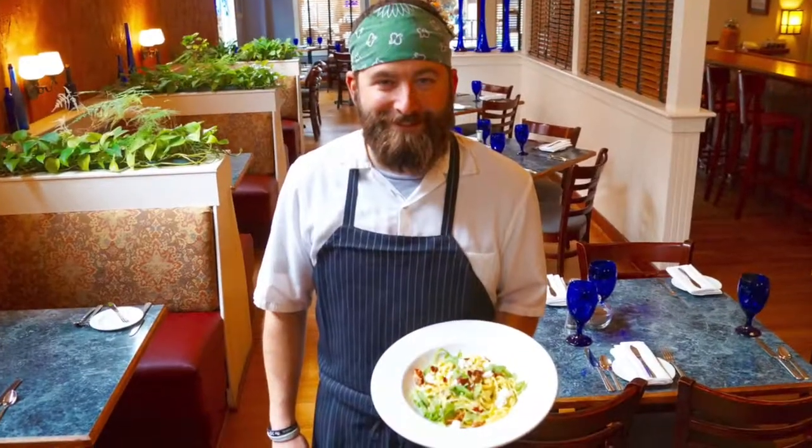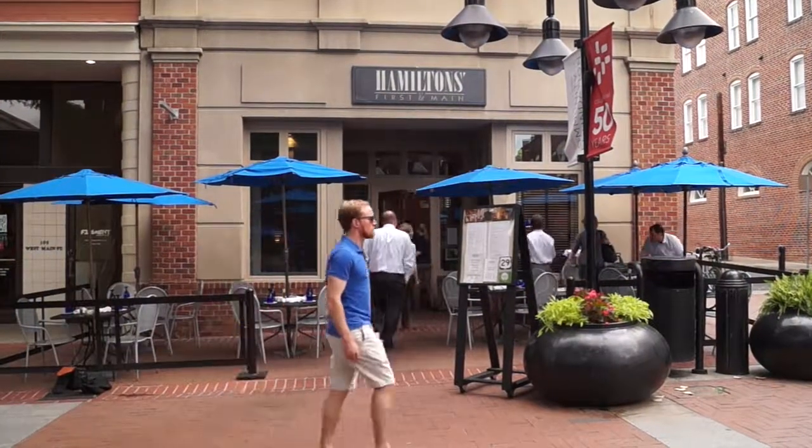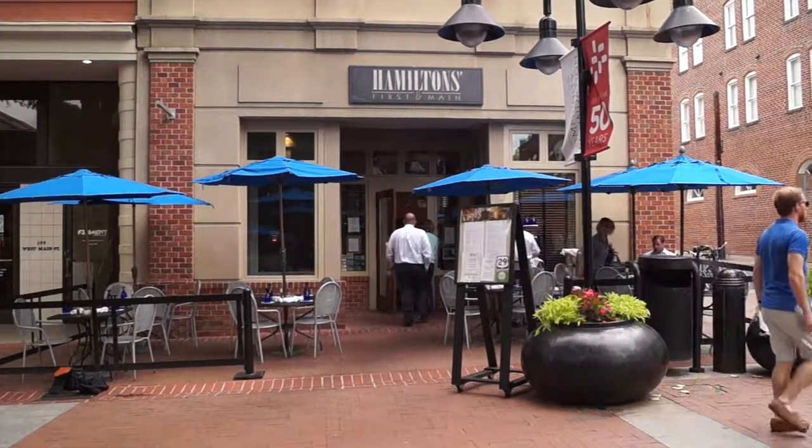One of their signature dishes here: the fettuccine spring pea pea stew. The whole crew here at Hamilton's does a fantastic job — one of the best in town. When you're looking for a spot to go out to dinner with your family, Hamilton's at First and Main is the choice you need to make. I love Charlottesville — recommend it without question.